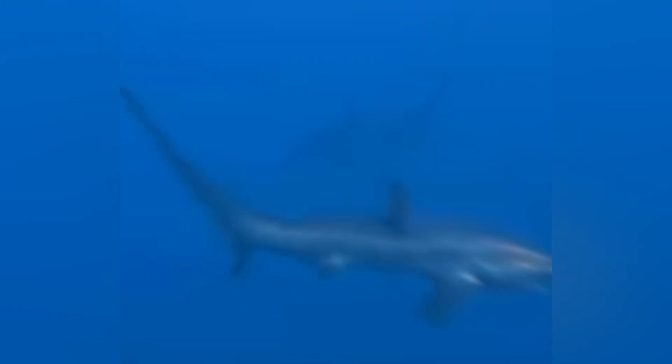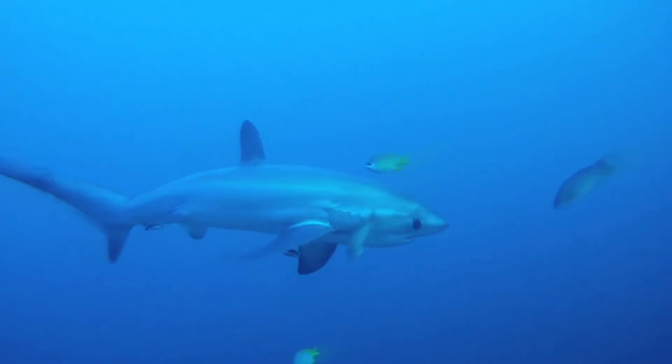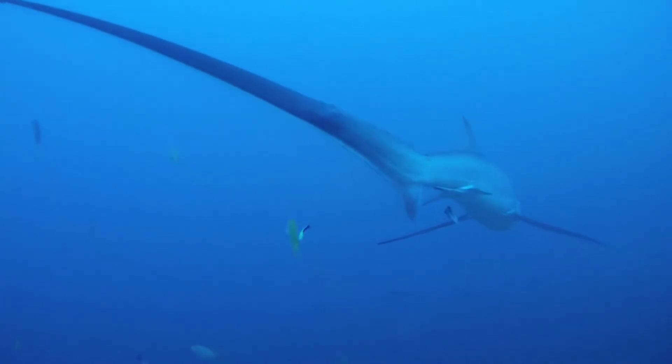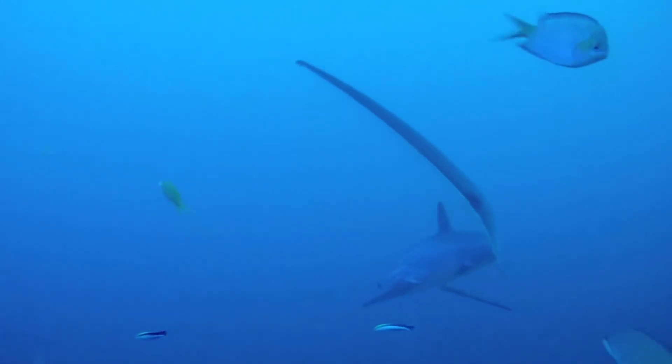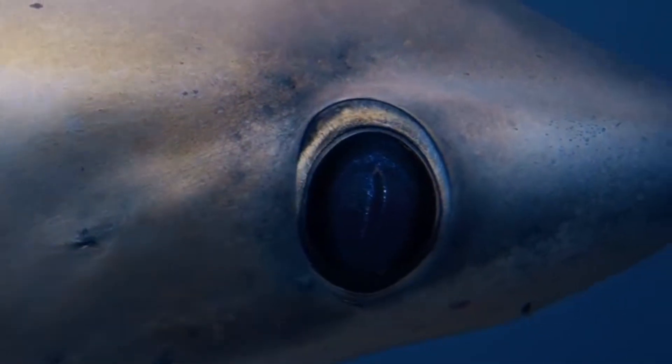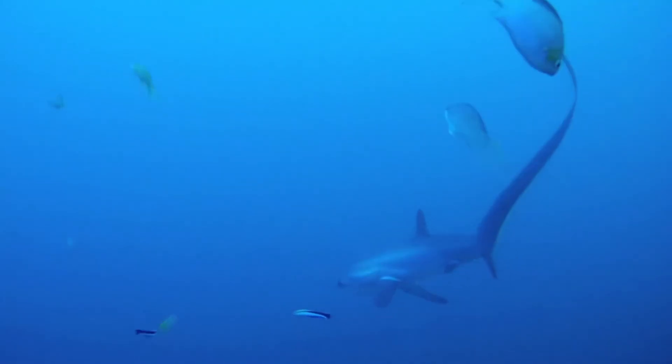So there you have it. From the formidable tail whips to their adorable big-eyed pups, thresher sharks are a perfect example of mother nature's creativity. Thank you for joining me on this deep dive into all things thresher sharks — if you'd like to learn more about other marine animals, go ahead and comment suggestions below.